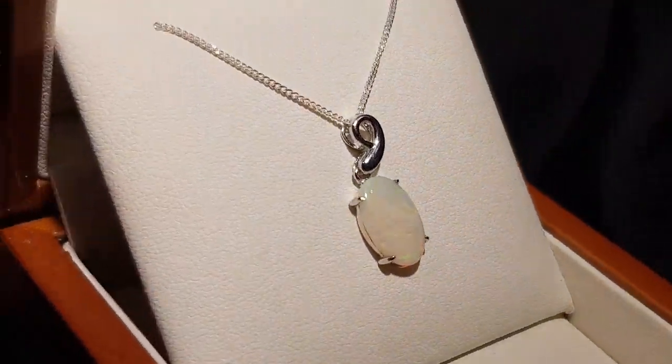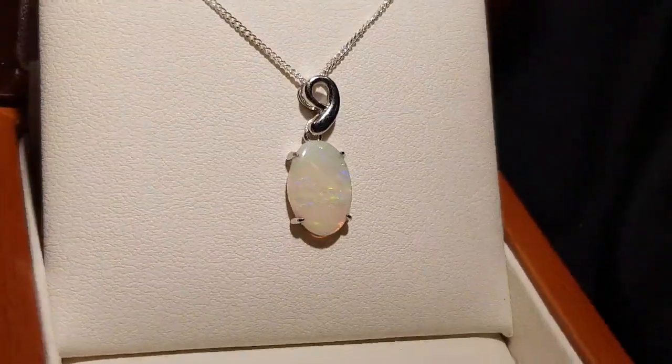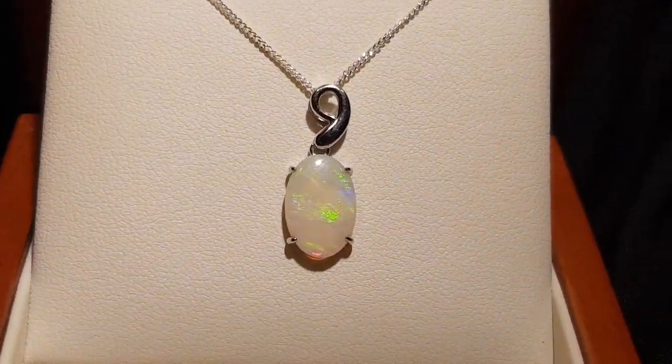There's a 100% natural light opal from Coober Pedy, which is in South Australia. This is not a doublet or a triplet or synthetic — 100% natural.